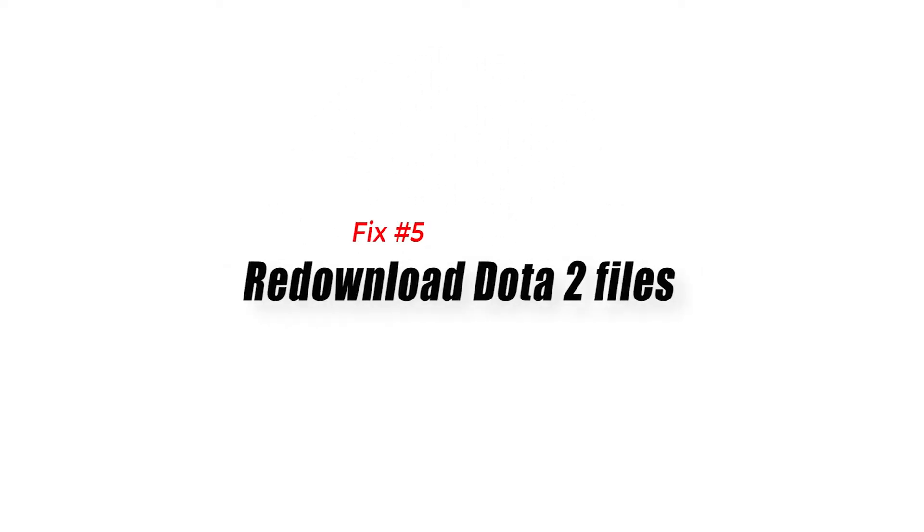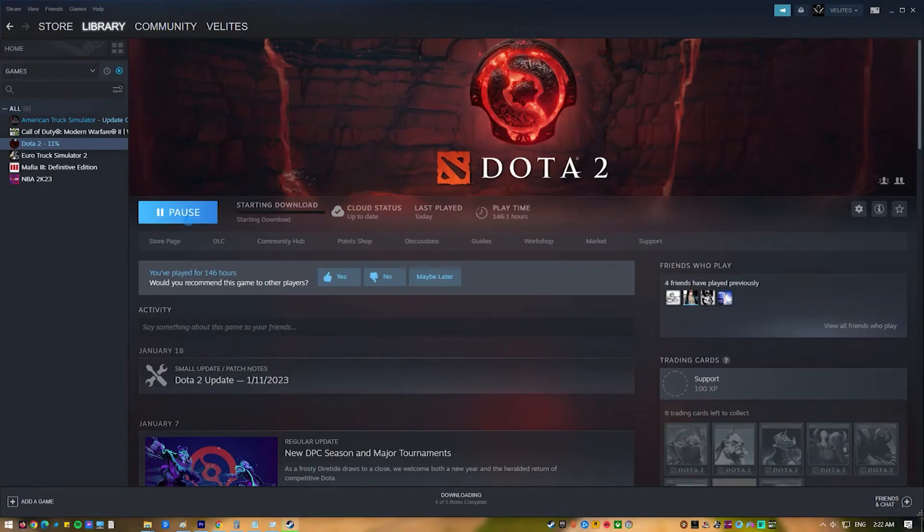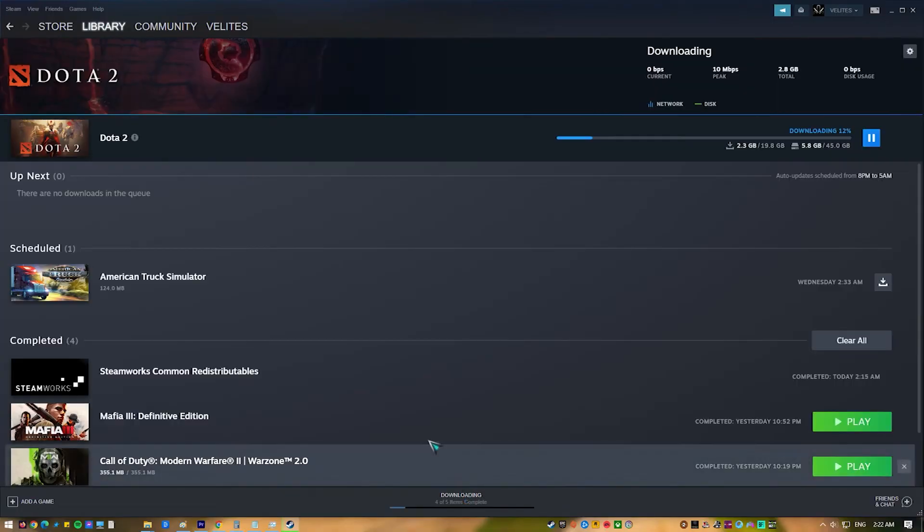Lastly, re-download Dota 2 files. If your Dota 2 game continues to crash, it's possible that its game files may be corrupt. You can reacquire all Dota 2 game files to fix the issue. Here's how.